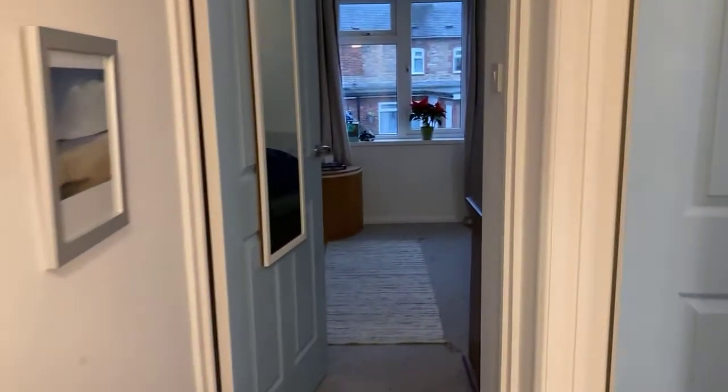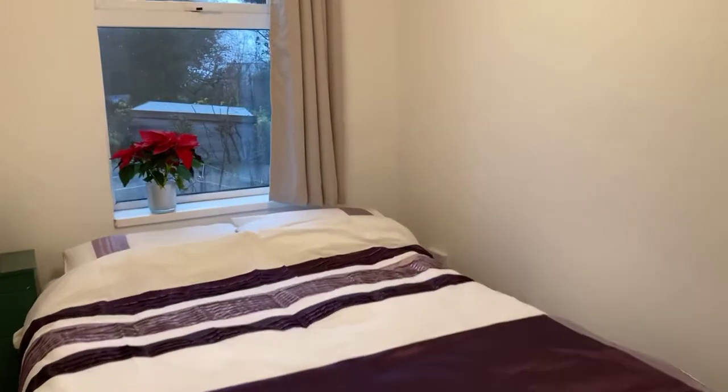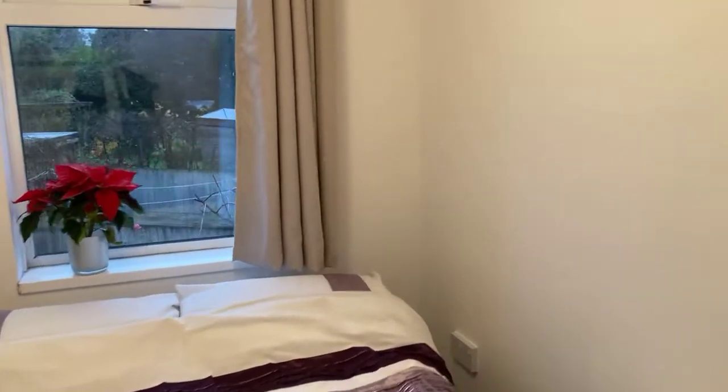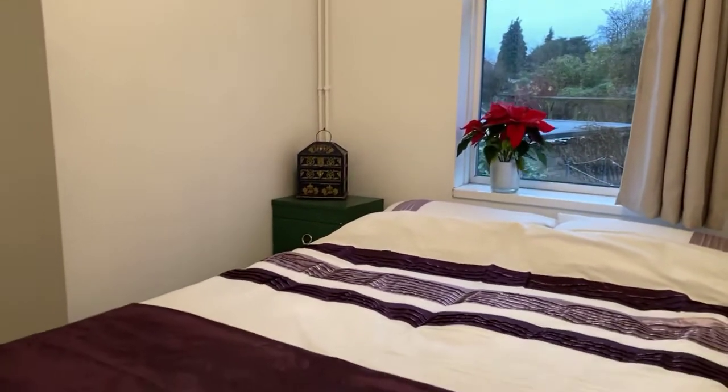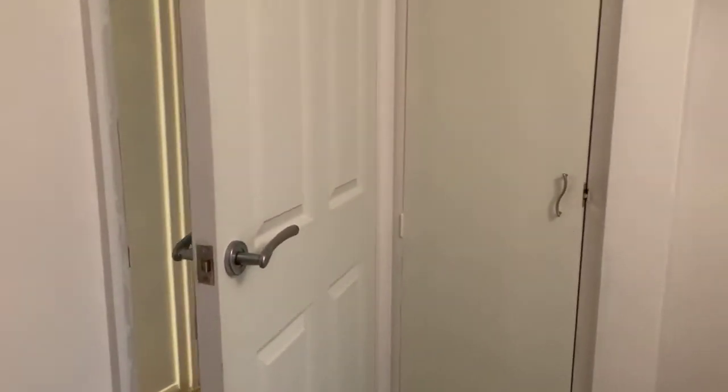Through to bedroom three — again it's a double bedroom, so lots of space throughout. In here you have an alcove in the corner to pop a wardrobe or a chest of drawers, and it also benefits from a built-in storage cupboard and small wardrobe. Lots of useful features.